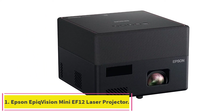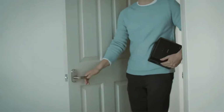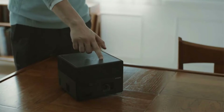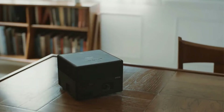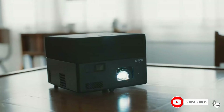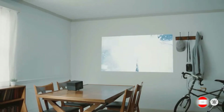Epson EpiqVision Mini EF12 Laser Projector: The automatic adjustment allows the analysis of the projected image and then helps in correcting the geometry without impacting the beauty of the viewing experience. When I used this projector, I found everything that was advertised and it worked well for me. With the great speaker system and additional Bluetooth connectivity, there is another option for switching to headphones wirelessly.